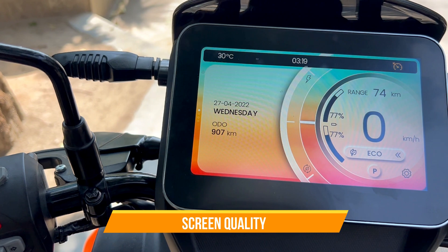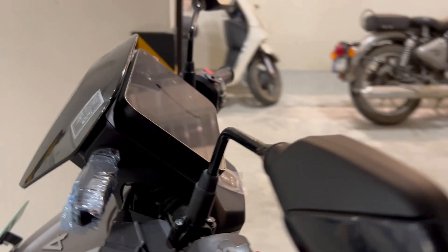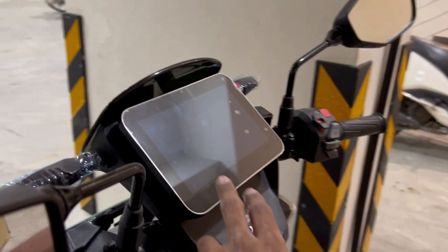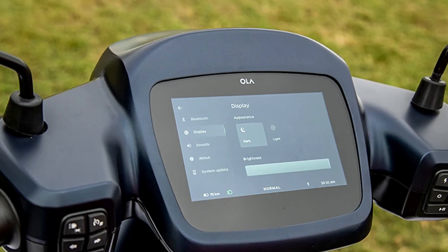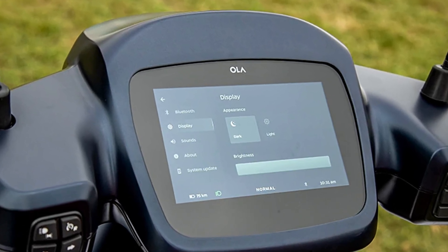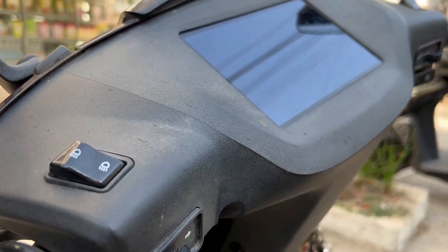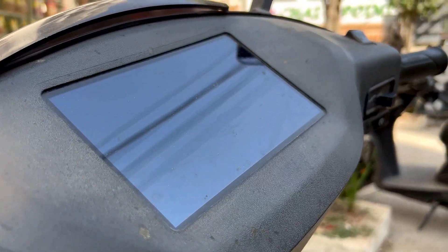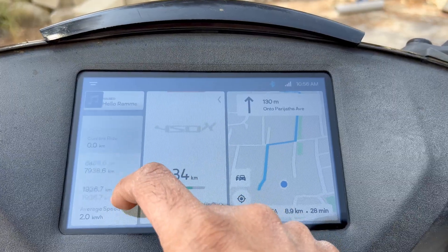But if you come closer and look at the quality of the screen, Vida's screen is absolutely stunning. It feels so premium and so solid that you'll fall in love with the dashboard instantly. In comparison, on the S1 Pro Ola, the dashboard feels a bit plastic — not that premium quality you'd expect. Aether is in between Ola and the Vida: it's a decent dashboard, not the best of its kind, not very bad, just decent.